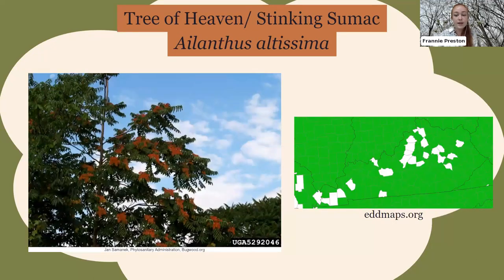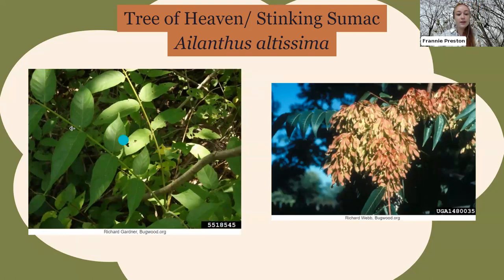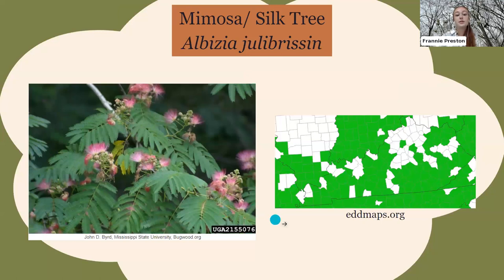The next invasive tree is the tree of heaven, also called stinking sumac because it looks very similar to our native sumac trees. It was planted for shade and ornamental purposes and then escaped. You'll see them a lot on roadsides, and you can see how prolific they are across our state. Up-close identifiers: the leaves are opposite each other and when you crush them they smell like peanut butter or diesel depending on your nose. The seed clusters have lots of tiny seeds easily transported many ways.